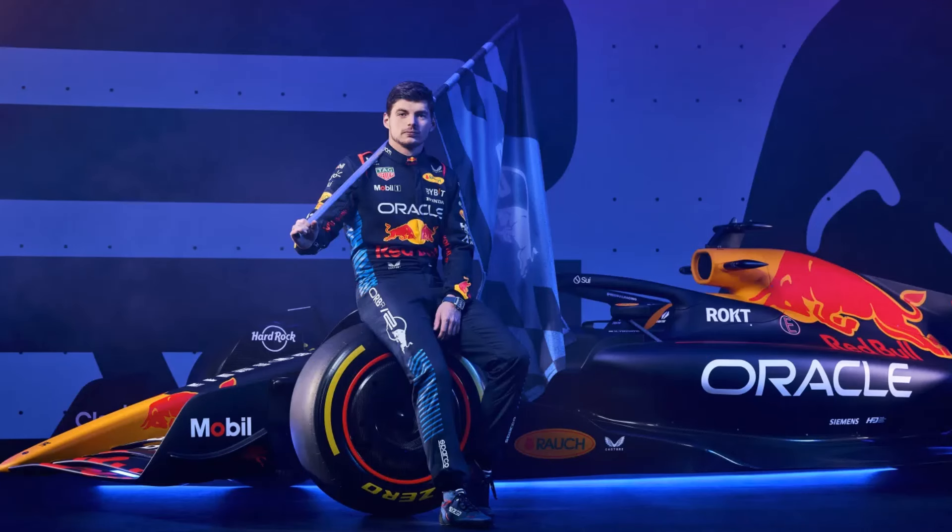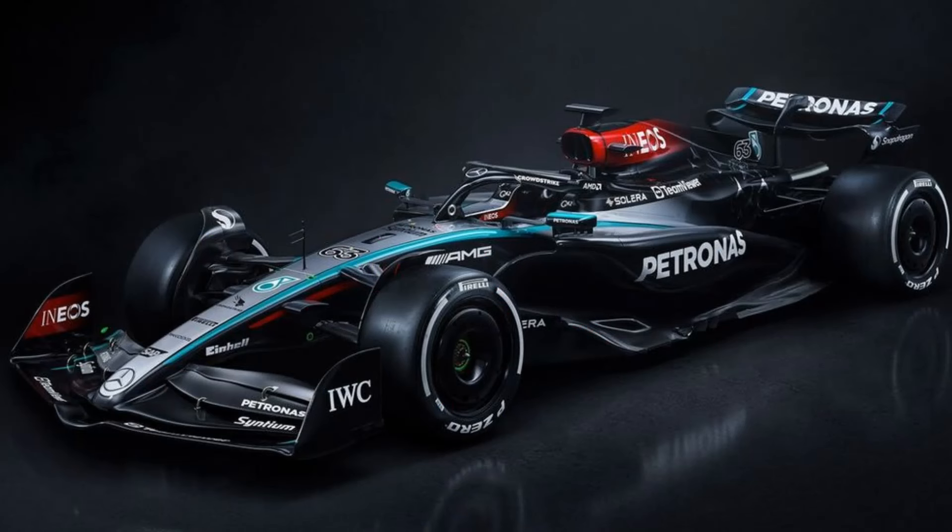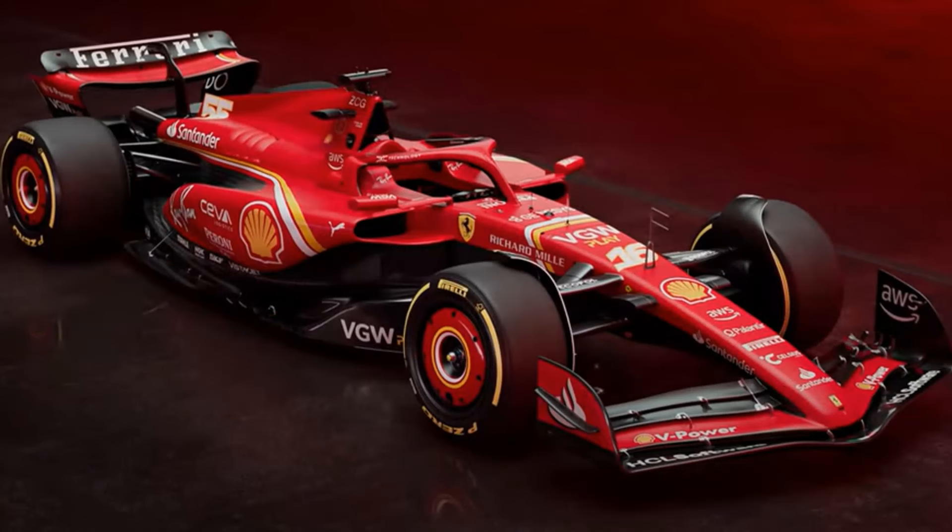On the 15th of February, Red Bull unveiled their RB20 for the F1 2024 season, and it has caught quite a few people off guard with some of its major changes, as it looks visibly different in comparison to both their last year car as well as what their rivals have introduced for this year's season.